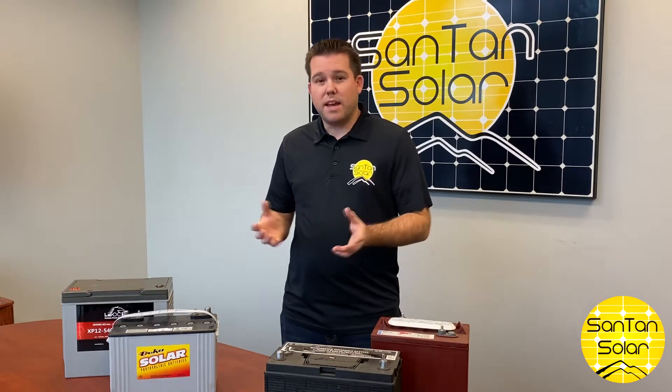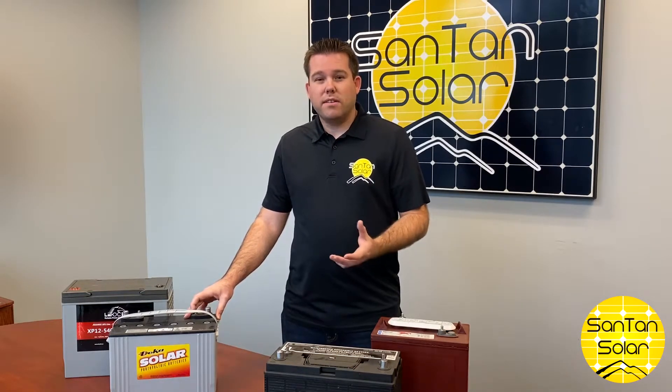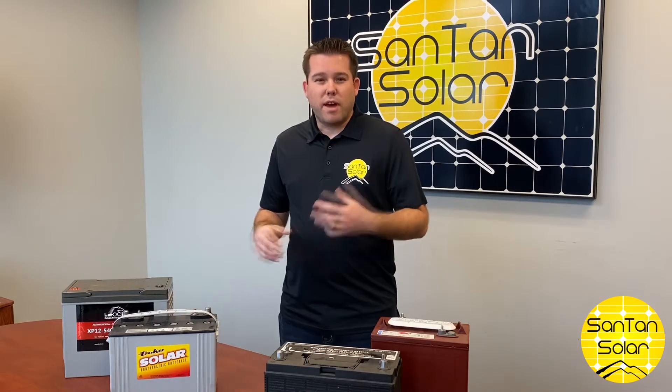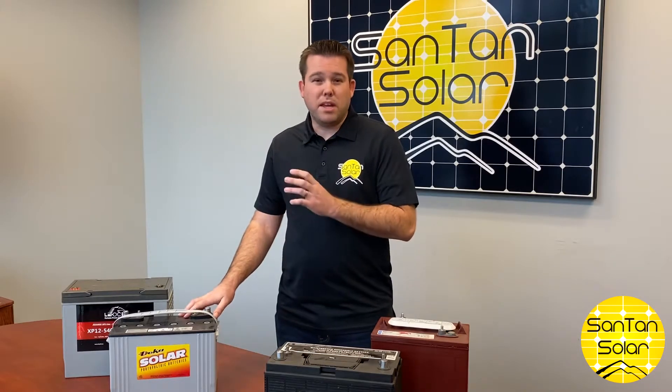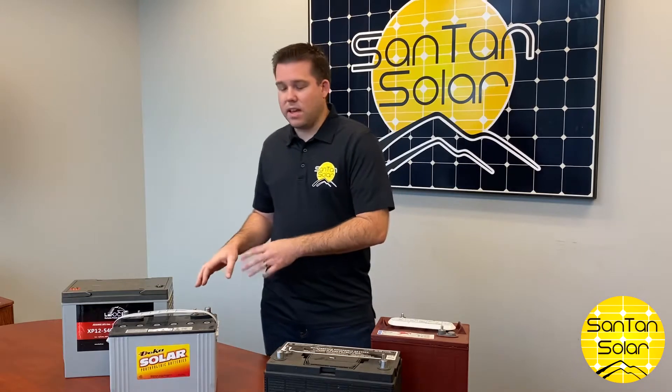On the flip side, you have the AGM batteries. These batteries cost a little bit more up front, but they require very little maintenance. They're a sealed battery — you don't have to mess with the water levels. Also, they don't emit any fumes like the flooded batteries, so that's one of the benefits of the AGM batteries.